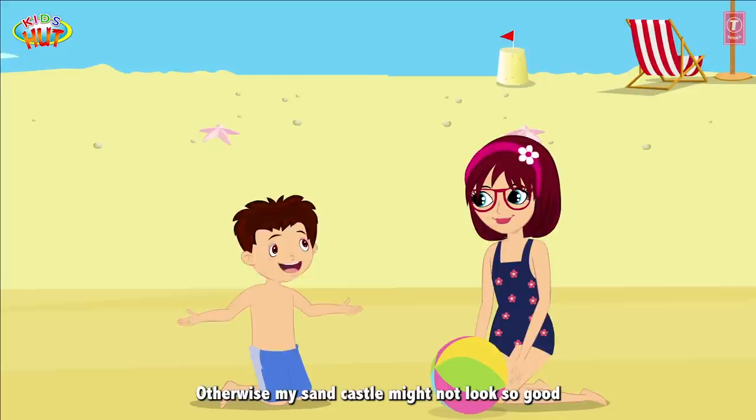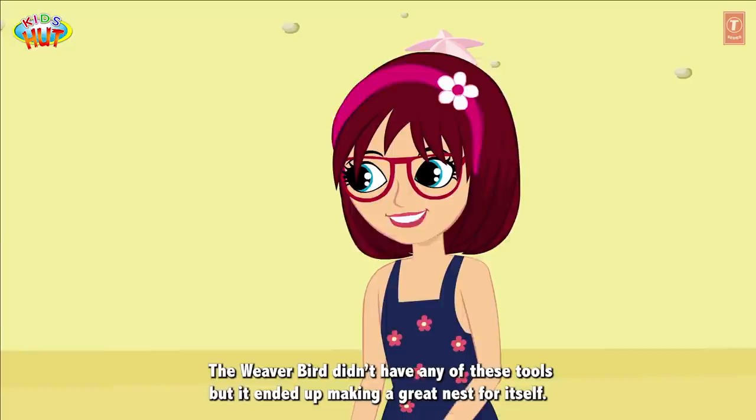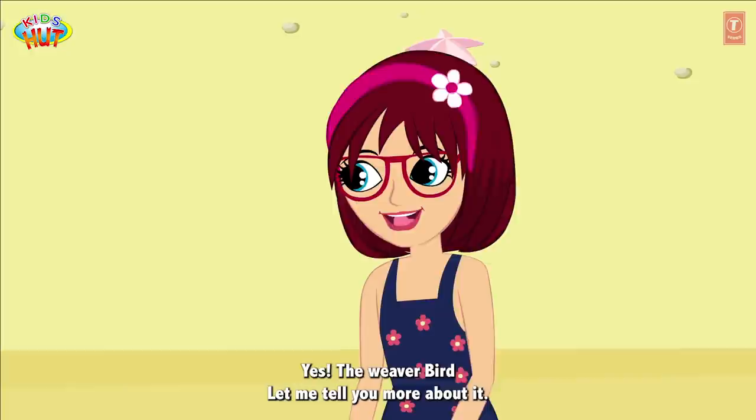I don't think so Tofu. The weaver bird didn't have any of these tools but it ended up making a great nest for itself. The weaver bird? Yes, the weaver bird. Let me tell you more about it.